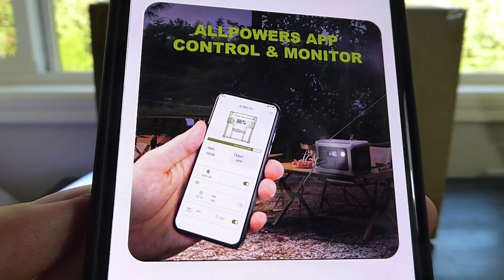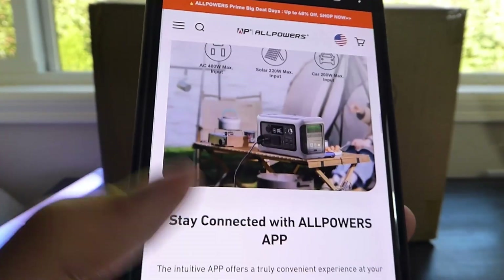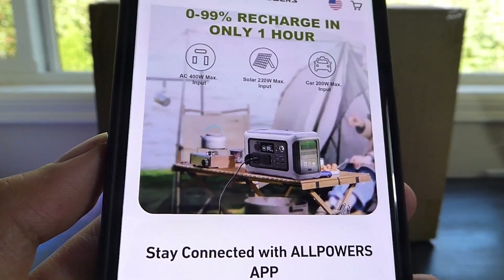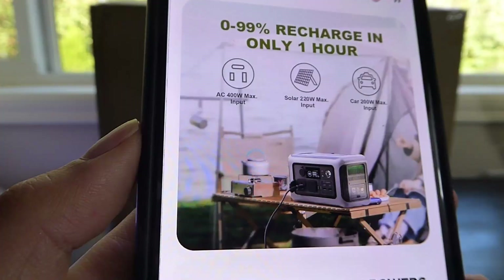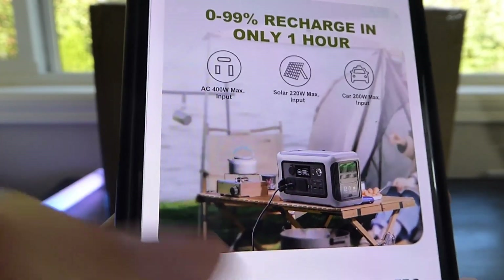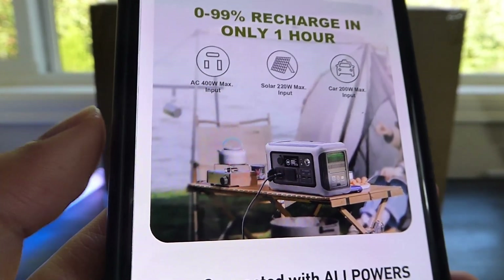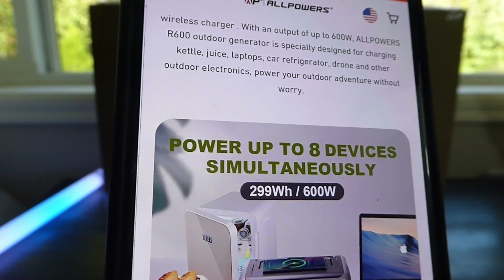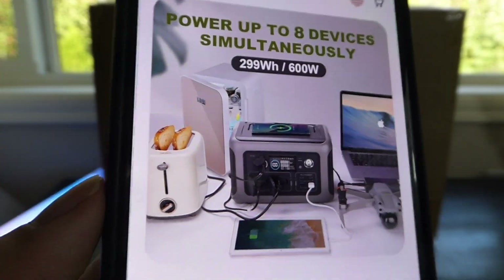It's a smart model that can connect to an optional companion app, allowing you to monitor the battery status from afar and control it. It can also be an interesting option if you're going camping out in the wilderness away from the grid. It's compatible with optional solar panels, and the AC input can supply up to 400 watts of power maximum, so it should be functional for mini fridges and other outdoor kitchen appliances.